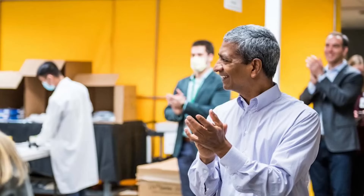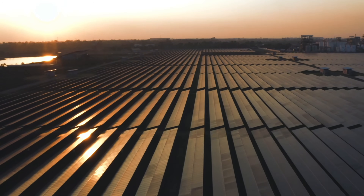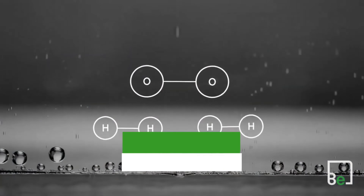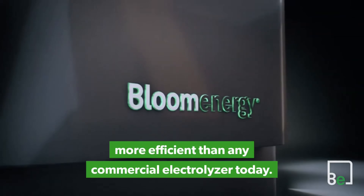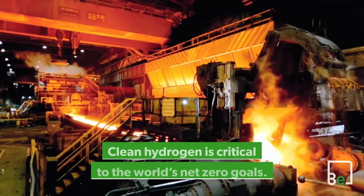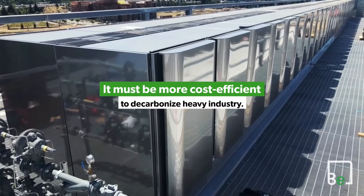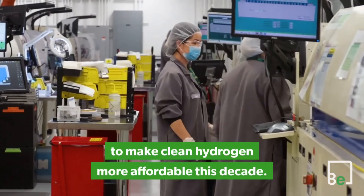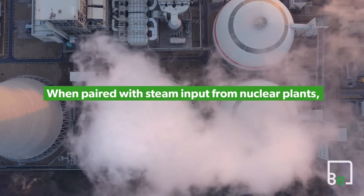Behind the scenes, intricate systems ensure seamless operation. Desulfurization units purify incoming fuels to protect catalysts, while solid-state inverters convert DC power to grid-ready AC with 97% efficiency. In electrolysis mode, steam generators vaporize water, requiring precise moisture control to avoid flooding or inefficiencies. Degradation is mitigated through redox-tolerant materials that endure repeated heating cycles and anti-coking coatings on anodes to prevent carbon buildup. Bloom guarantees over 85% performance retention after a decade, a testament to its durable design.